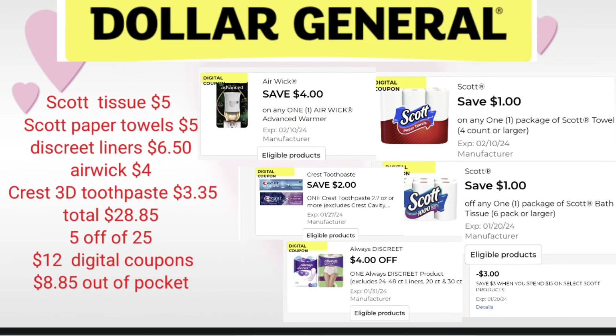For this next deal, we're going to do a paper deal and use instant savings. For instant savings, we need to be in the safe zone and add the $3 that's going to come off. So instead of being at $25, we've got to be an additional $3 — this one's going to be a $28.85 purchase. You pick either two Scott tissue or two Scott paper towels — pick three packages at $5 each. The Discreet Liner at $6.50, your Airwick Warmer at $4, and the Crest 3D Toothpaste at $3.35. Total is $28.85. Your instant savings comes off bringing us to $25.85, then the $5 off $25 comes off, and we have $12 in digital coupons. Out-of-pocket for this transaction is just $8.85.